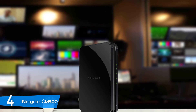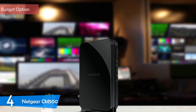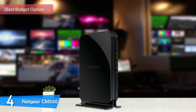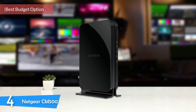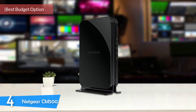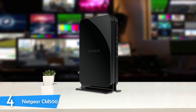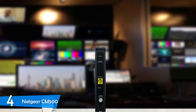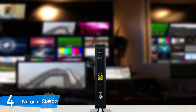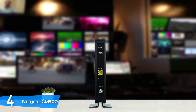At number 4, the Netgear CM500. For those that require a modem but are on a budget and don't need super high internet speeds, the Netgear CM500 is a perfect choice. It's an affordable cable modem that performs just a tad weaker compared to high-end modems, yet it's still cheaper than renting a modem from your provider while delivering better performance.